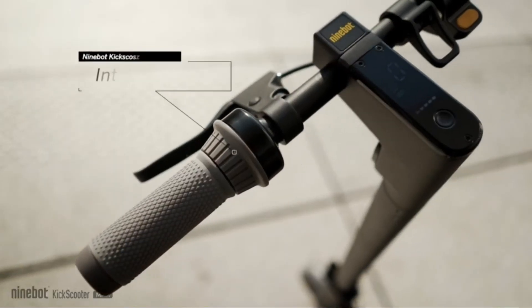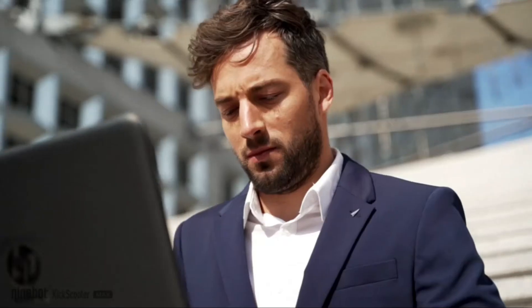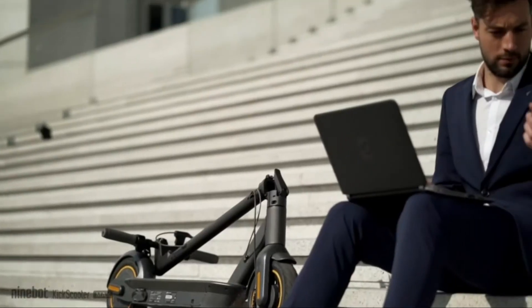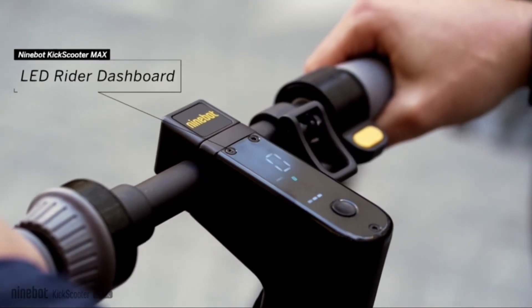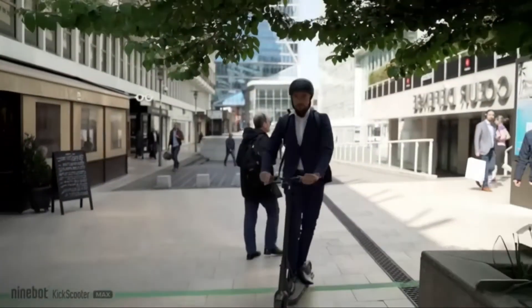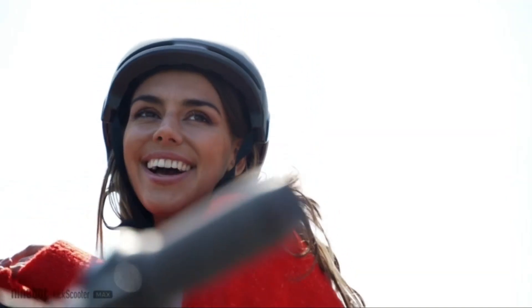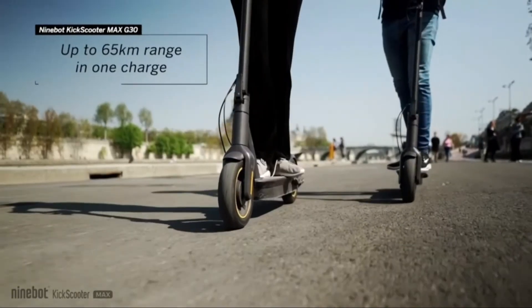Number 1: Segway Electric Kick Scooter. With a powerful 350W motor, the Segway Ninebot Max can reach 18.6 mph, travel up to 44 miles, and supports a max load of 220 pounds. The smart battery management system assures battery safety and extends battery life. Input voltage is 100–240V at 50/60Hz. The mechanical and electrical anti-lock braking system ensures braking safety.